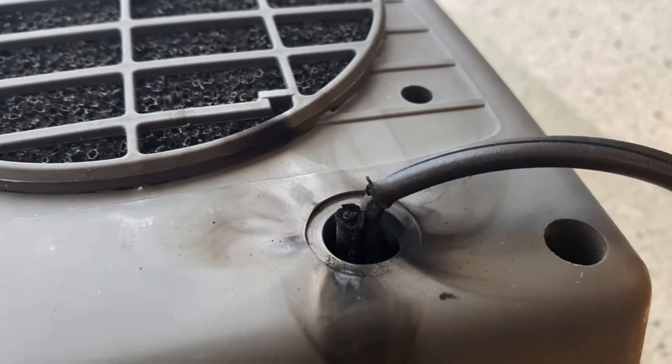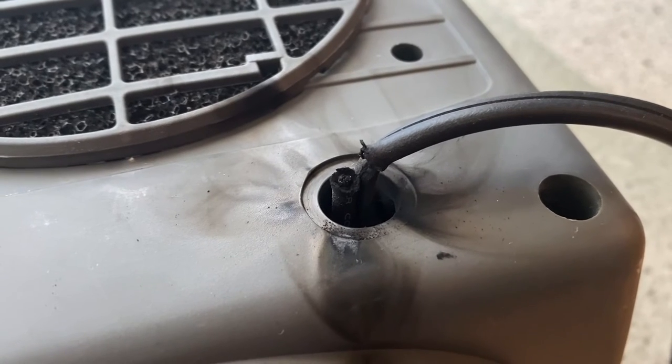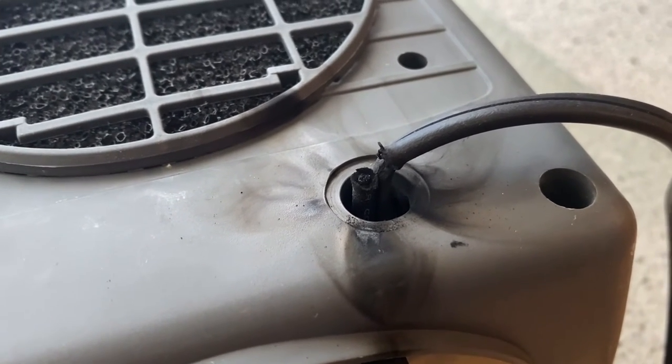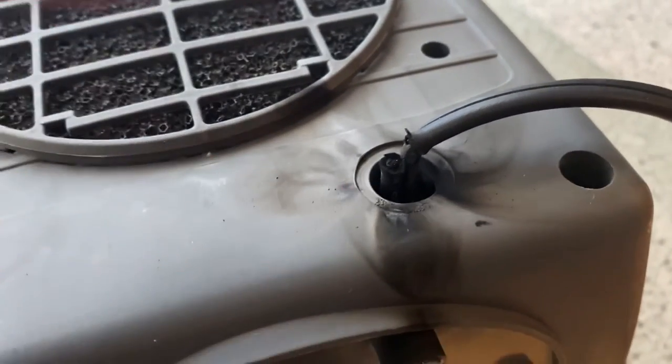I thought it was the ceiling fan in the shower that was doing it. So I had my wife turn off the ceiling fan in the shower, and she could still smell the smoke. Then she moved the heater and she could see the scorch mark on the floor. There wasn't any sparking.